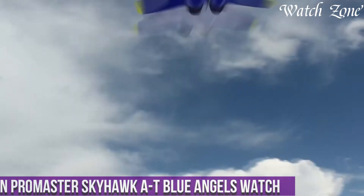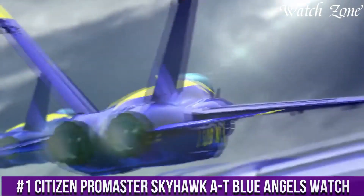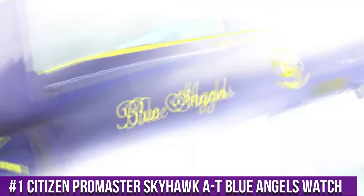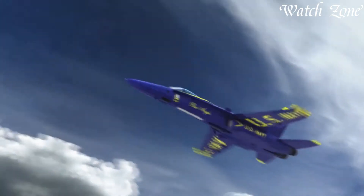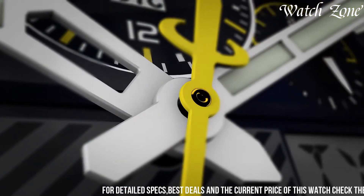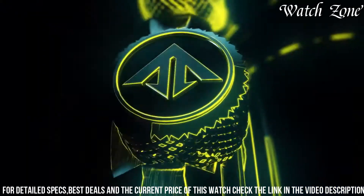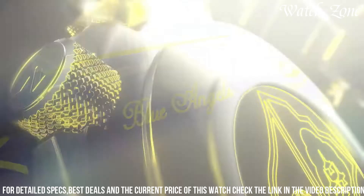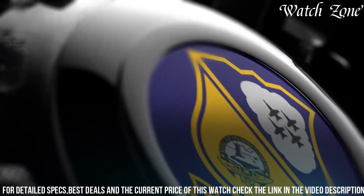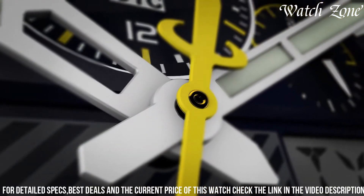Number 1: Citizen Promaster Skyhawk AT Blue Angels Watch — a timepiece that combines precision, functionality, and a striking design. This watch pays homage to the renowned Blue Angels Flight Demonstration Squadron with its bold blue and yellow accents. The Promaster Skyhawk AT is powered by Citizen's EcoDrive technology, harnessing the power of light to keep the watch running without the need for battery changes. It features atomic timekeeping, ensuring accuracy by synchronizing with atomic clocks worldwide. With its chronograph, perpetual calendar, and world time functions, this watch is a true companion for globetrotters and aviation enthusiasts.